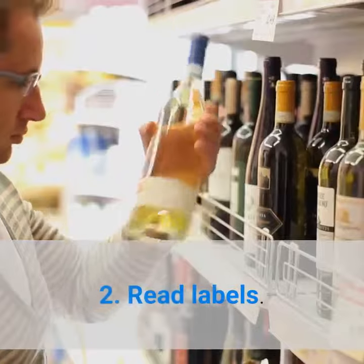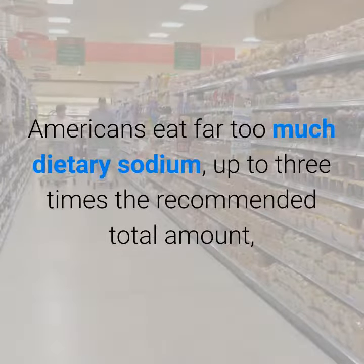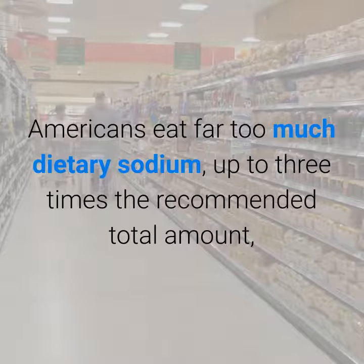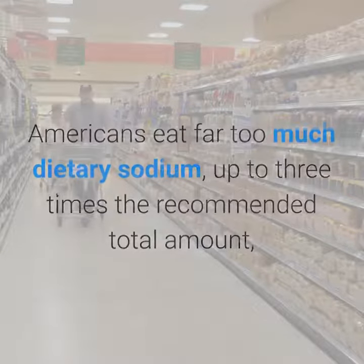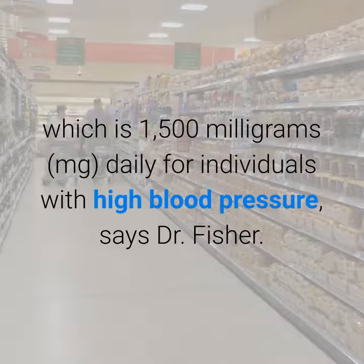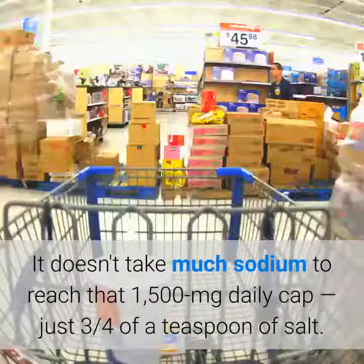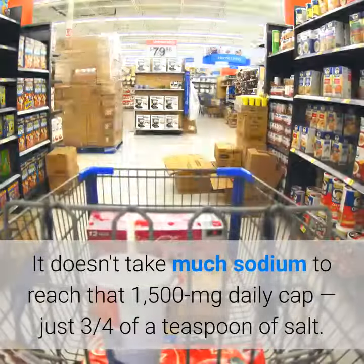Two: read labels. Americans eat far too much dietary sodium — up to three times the recommended total amount, which is 1500 milligrams (mg) daily for individuals with high blood pressure, says Dr. Fisher. It doesn't take much sodium to reach that 1500 mg daily cap.